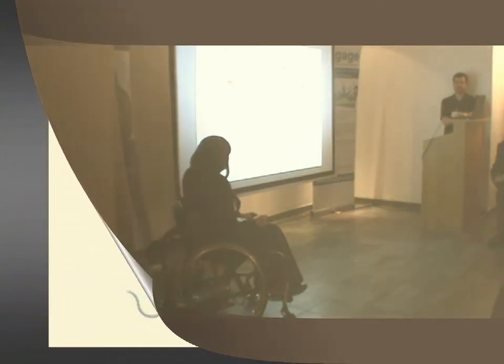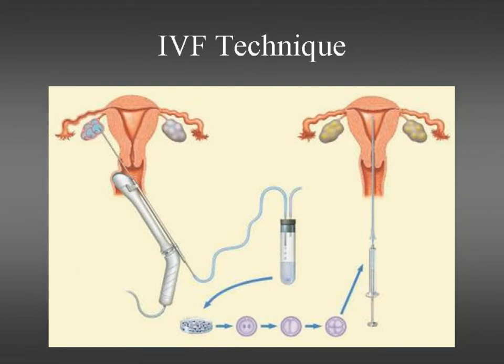They've still got the same risk of having any other genetic disorder or congenital birth defect that any embryo has, so they're not perfect babies. The IVF technology that's used in PGD is standard IVF.